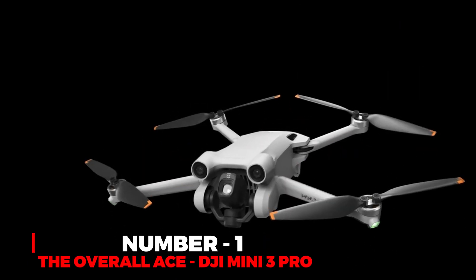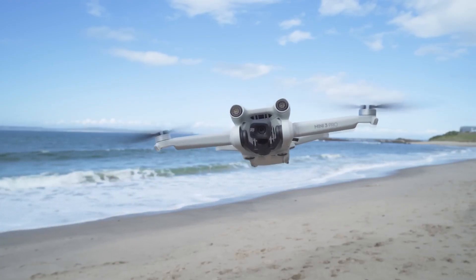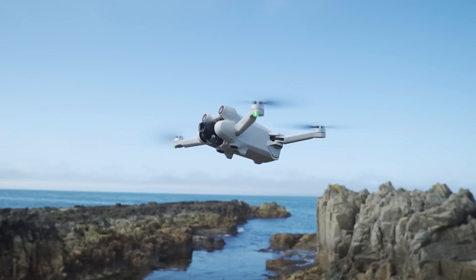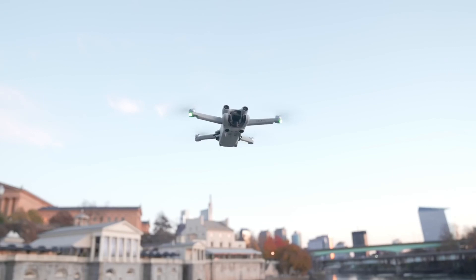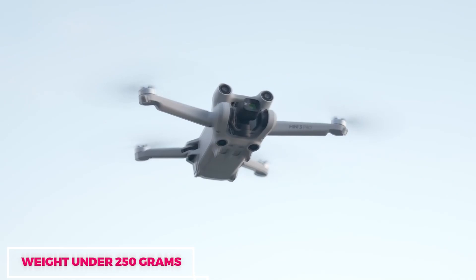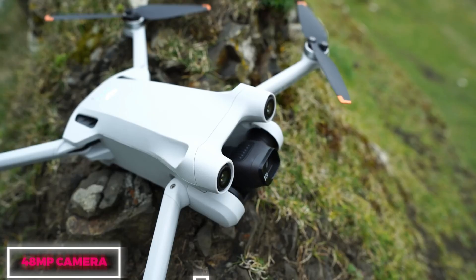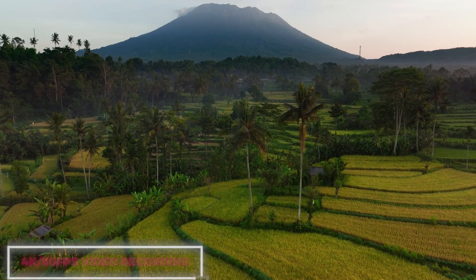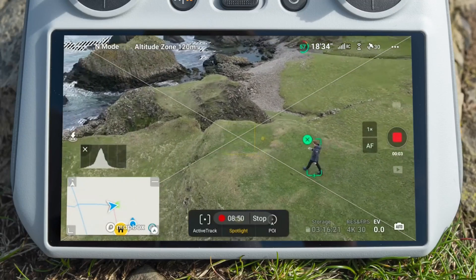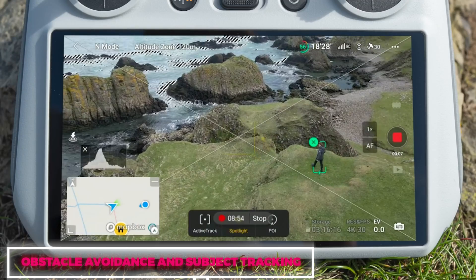Number 1: The Overall Ace, DJI Mini 3 Pro. The DJI Mini 3 Pro stands out as the reigning champion among drones. This versatile device excels in various aspects, making it a top choice for many. It maintains a lightweight build, staying under the 250-gram mark while packing a punch with its impressive features. The standout feature is its powerful 48-megapixel camera, capable of capturing stunning 4K video at 60fps. Additionally, it boasts advanced functionalities like obstacle avoidance and subject tracking, enhancing the overall flying experience.